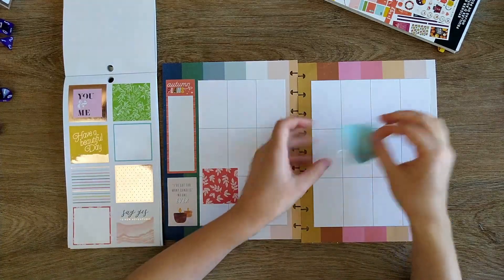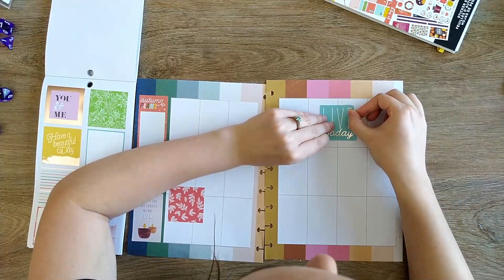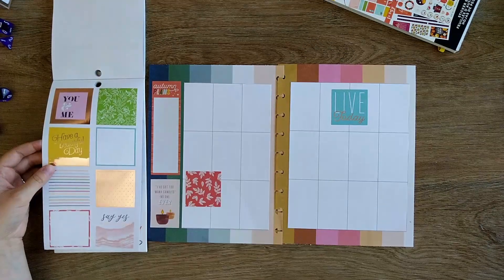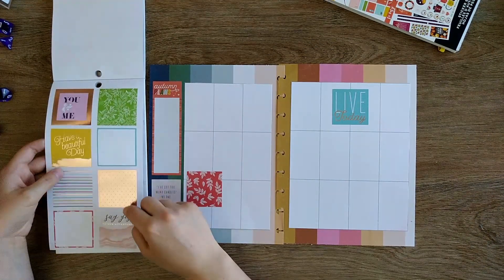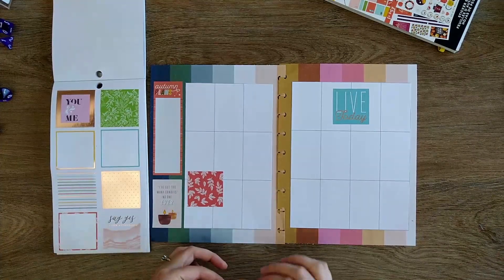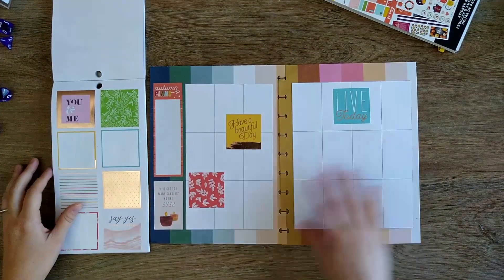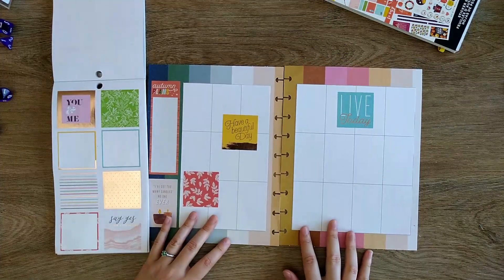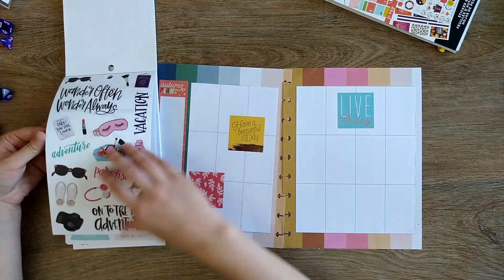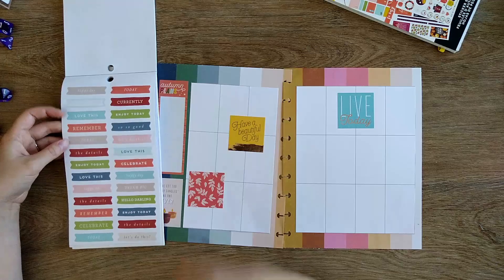I'm going to put this 'live today' on this side to bring the colors over and just plop it in here. Friday and Saturday can switch. This green is too yellow for the green we've got here, so I'm not going to worry about that. All three of these have foil and they're all rose gold, so that works. I wonder if I'm going to enjoy putting the functional boxes on here — I could use them, or I could make some checklists. It'd be nice to have another cool-toned one, but I could use some of these headers.